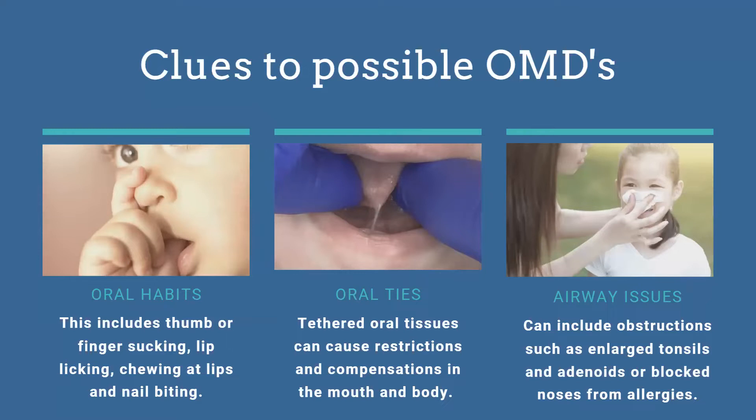The last cause is airway issues. Kids can have obstruction from enlarged tonsils or adenoids, deviated septums, or allergies. Sometimes these kids literally just don't know how to blow their nose. We can't have kids nose breathing if they're walking around with a stuffy nose, so nasal hygiene has to be number one for kids and parents to learn.